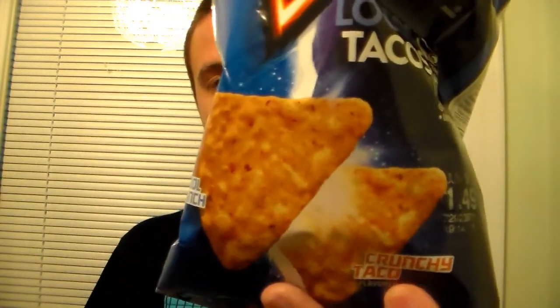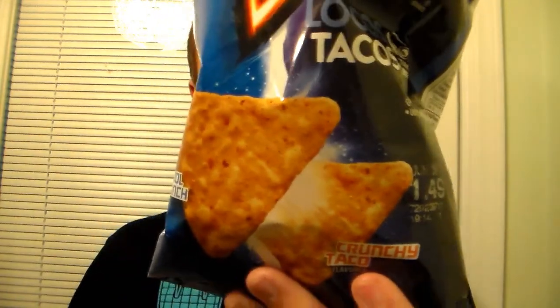So I'm going to try these. I actually didn't know that the Crunchy Taco was on both because they're supposed to be some kind of taco flavored chips. But let's open the bag up and give it a go.